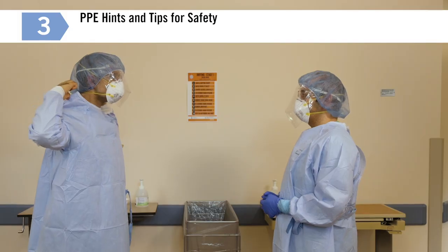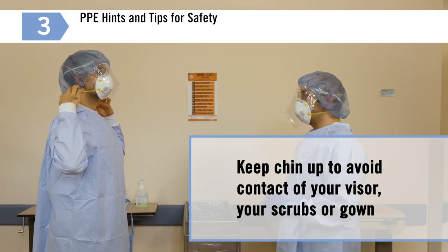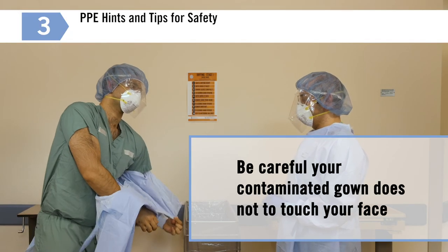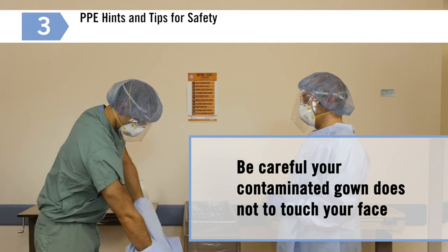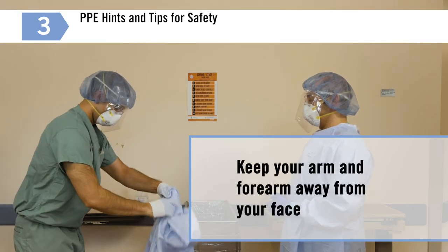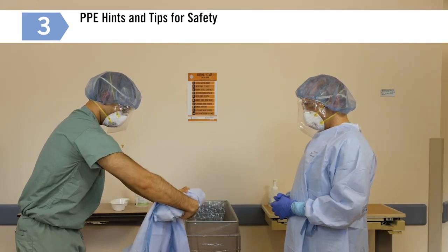Be careful when reaching for neckties or velcro while doffing. Keep your chin up to avoid contact of your visor with your scrubs or gown. Be careful so that your contaminated gown does not touch your face. Keep your arm and forearm away from your face. This may seem awkward while you are performing, but it is the right thing to do.